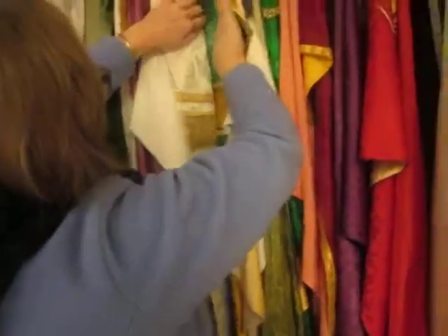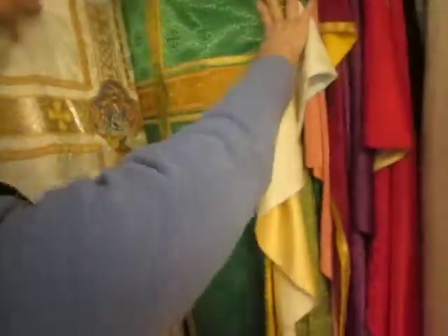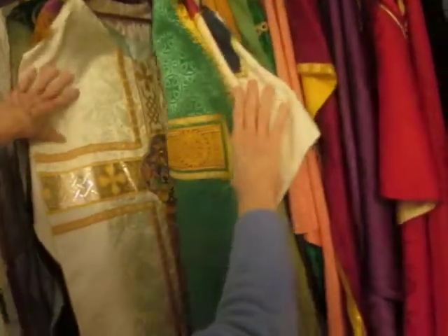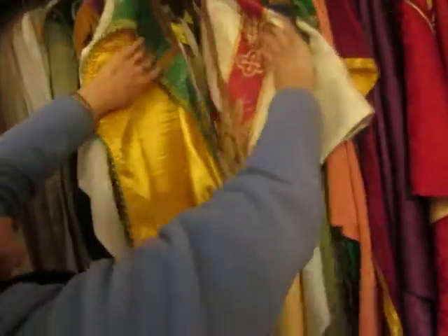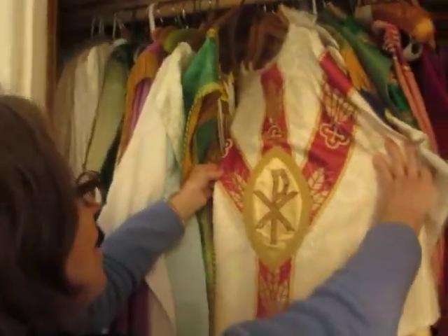I don't like the modern ones as much as I like that one. See these ones? These are more modern. Wow, beautiful. I mean, they're gaudy, but they're beautiful. I'm fascinated by the oldness of that. I really like that green, that ancient green. It's like a mossy green.